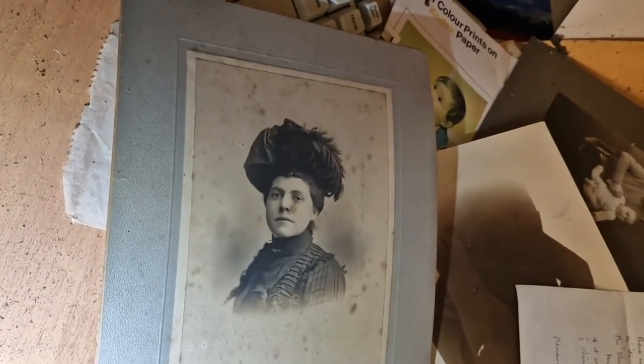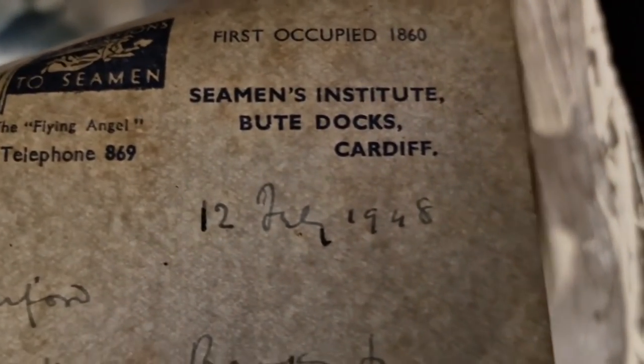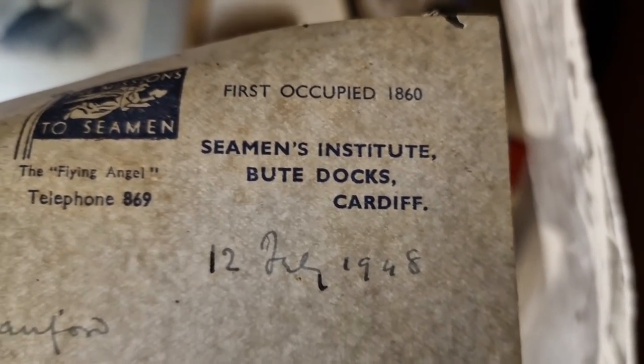Oh, we've got old photos — no way! Got a letter there dated from 1948, Bute Docks, Cardiff. Very very old bits and bobs. And all of this will just get trashed — just get chucked in a skip one day.